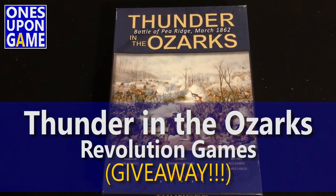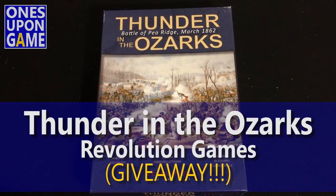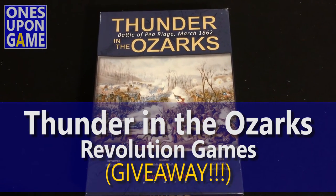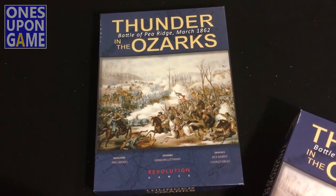Hey everyone, this is Kevin with Once Upon a Game, and here's a copy of Thunder in the Ozarks by LP Ridge, March 1862. This is my copy. This could be your copy.